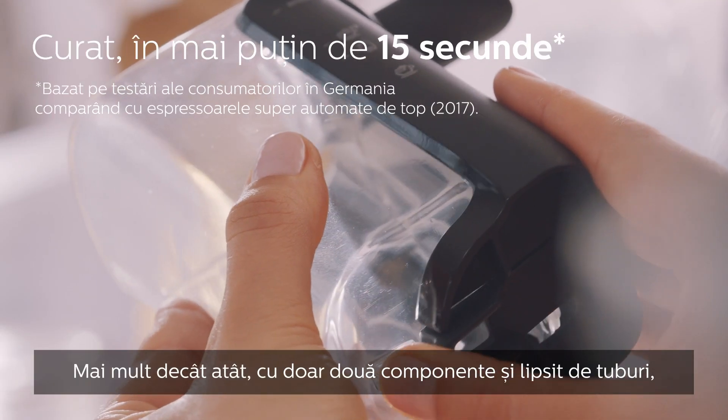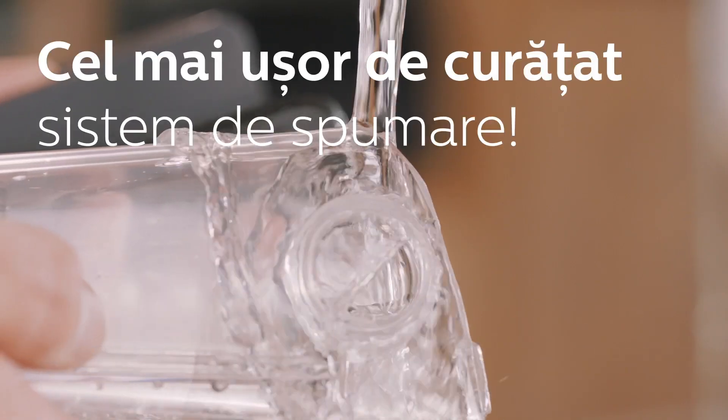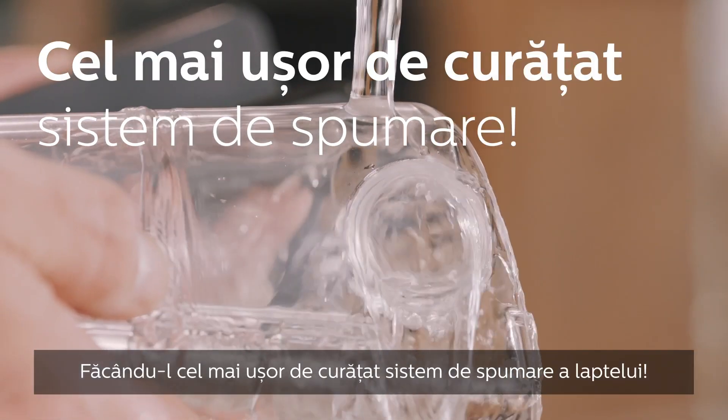Even more, with just two parts and no tubes, Latte Go can be cleaned under the tap in less than 15 seconds, making it our fastest-to-clean milk system ever.